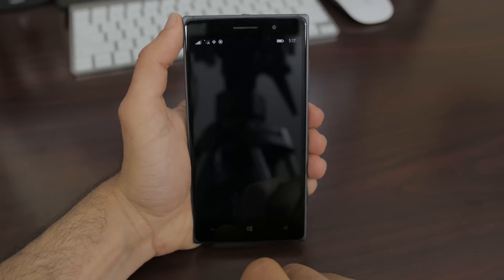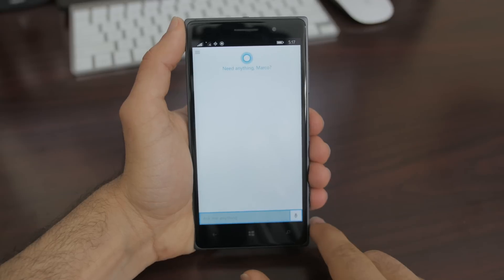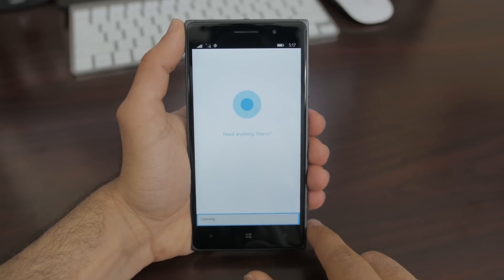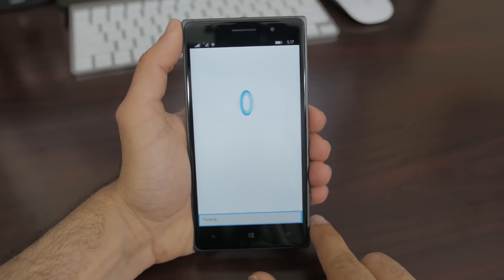Cortana has also received a big upgrade this year — improved voice recognition and more tasks it can do — but for some reason my voice dictation isn't currently working in my text messages. Remember what I said about this being a technical preview, so there are lots of bugs.